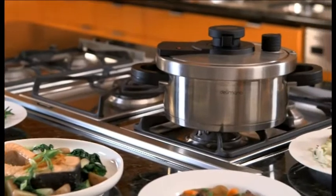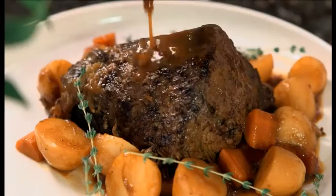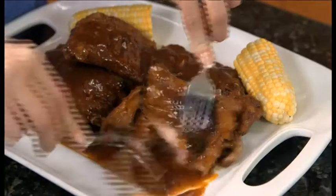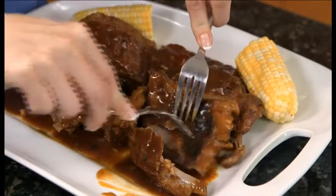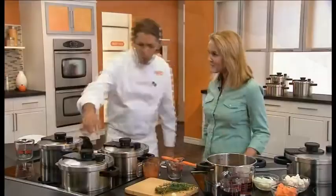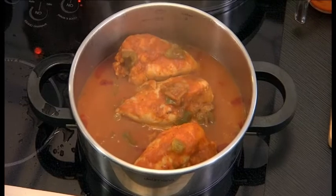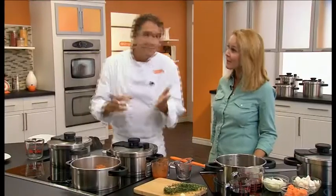But why would I want to cook with a pressure cooker in the first place? Because meals are made faster, healthier, and with way more flavor. Imagine foods cooked up to 70% faster — like a pot roast in 45 minutes instead of 45 hours, or fall-off-the-bone pork ribs cooked in 15 minutes instead of 3 to 4 hours. And those frozen chicken breasts? You can go straight from the freezer to a real family pleaser in only 18 minutes.